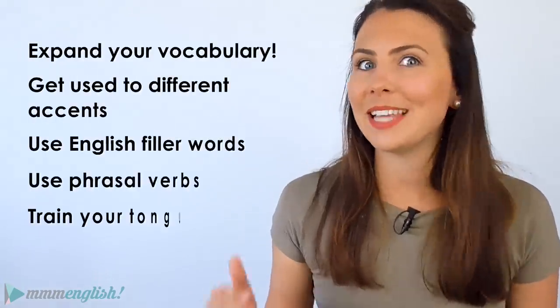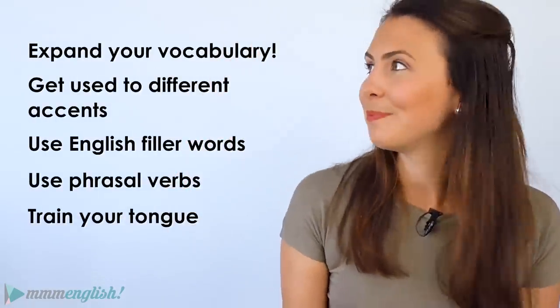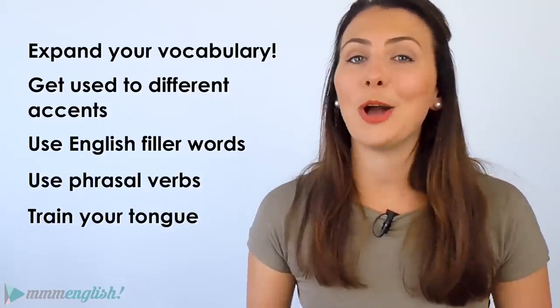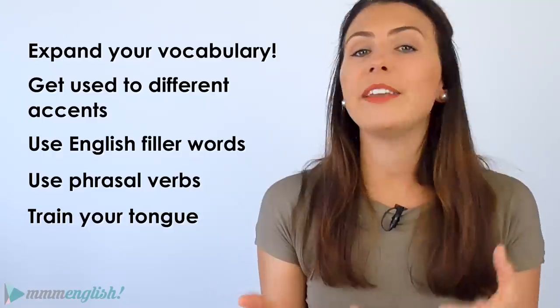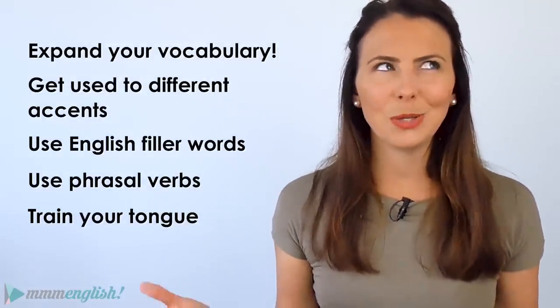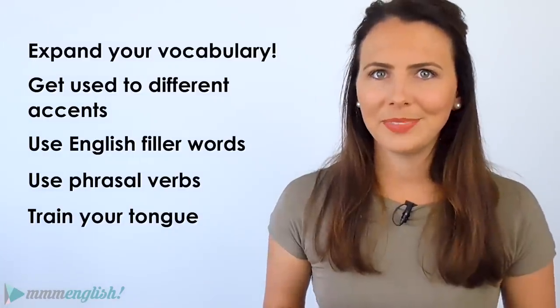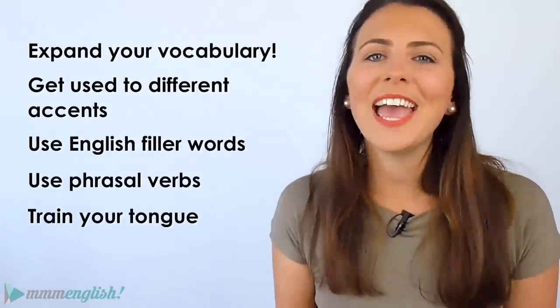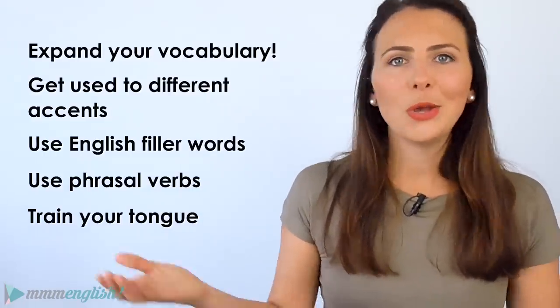So those are my tips to help you level up in English, and I want to know if you've got any others to add — please share them in the comments below. If you're an advanced level English learner, how did you push through the difficult times, the times when you almost gave up? How did you take your English to the next level? Can you share any advice with the other English learners watching today? Here are the links to some of the lessons I talked about during this video — I'll see you in the next lesson!